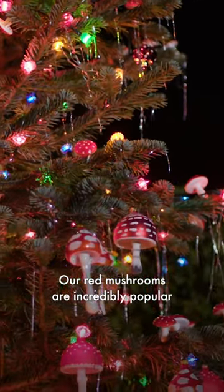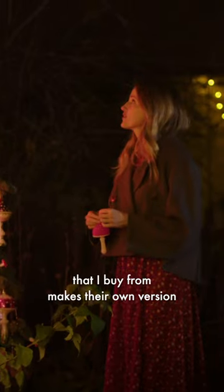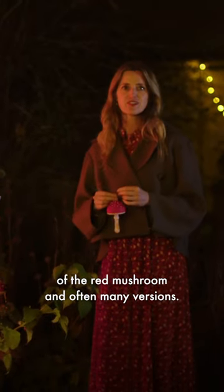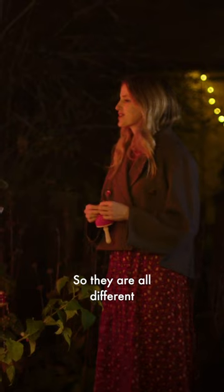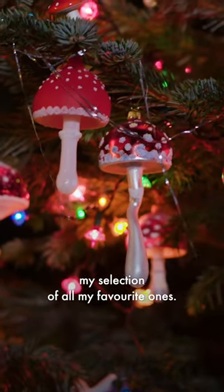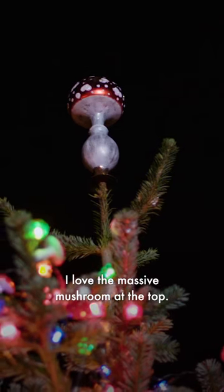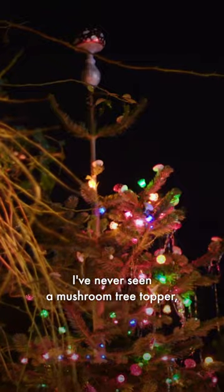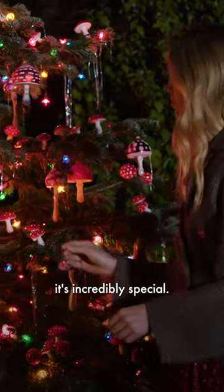Our red mushrooms are incredibly popular in the shop. Every vendor that I buy from makes their own version of the red mushroom, and often many versions. So they're all different shapes and sizes, and this is kind of my selection of all my favorite ones. I love the massive mushroom at the top — I've never seen a mushroom tree topper. It's incredibly special.